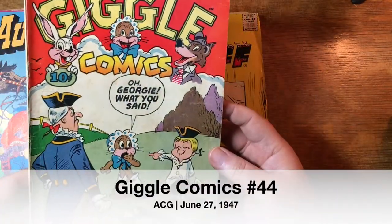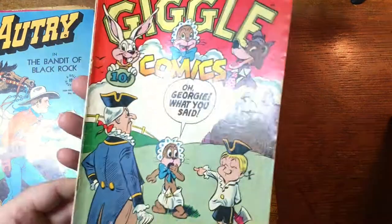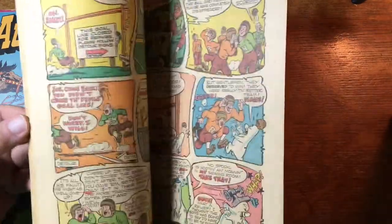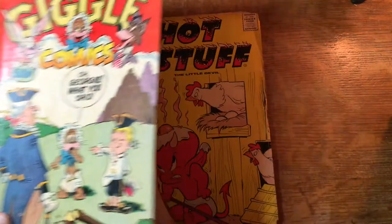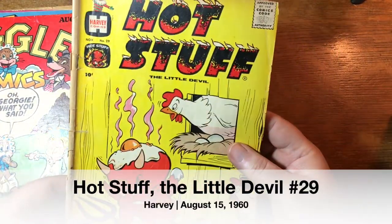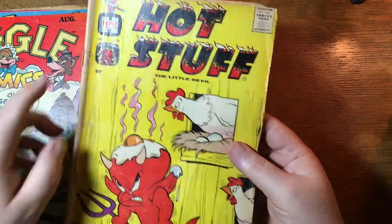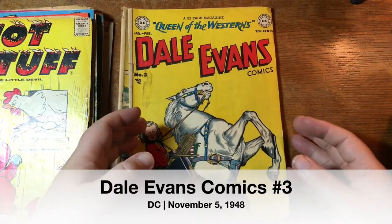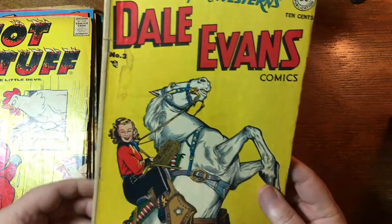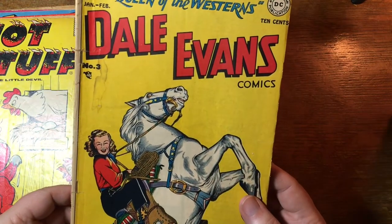Giggle Comics — I'm not sure if this is Marvel. I'd have to look this one up. Same kind of style, but not sure. Hot Stuff — we just jumped right up into the Silver Age again, number 29. It's a little rough here. Dale Evans, Queen of the West, number 3. Wow, and that is a DC book, so cool. Dale Evans exists in the DC universe, just in case you did not know that.